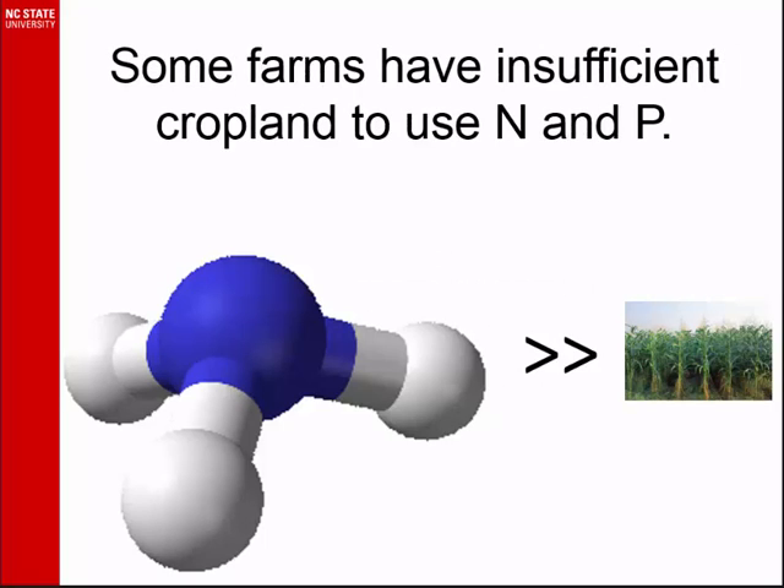Yesterday we talked about North Carolina, and this is generally in the southeast. Our farms have insufficient cropland to really use the nitrogen we have. That does not mean we're over-applying nitrogen to the land, because we use these big lagoons. We have shallow groundwater, and so shallow lagoons, and therefore wide surface area, and a lot of volatilization.